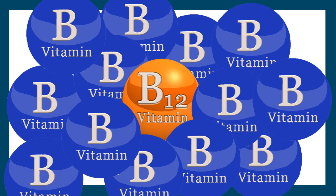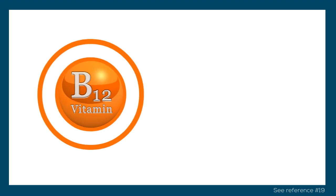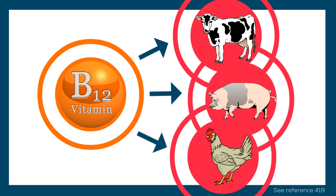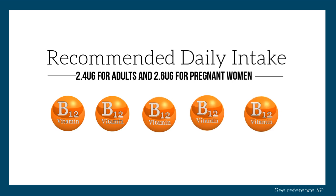Vitamin B12 is unique among all the vitamins in that it is almost exclusively found in foods derived from animals. Those who eat reasonable amounts of animal-derived foods are most likely to have adequate intake, including vegetarians who consume eggs and milk products. The recommended daily intake of B12 for adults is 2.4 micrograms, and for pregnant women it is 2.6 micrograms.